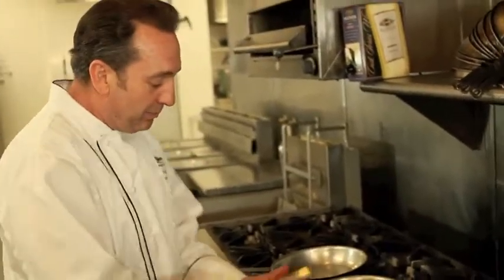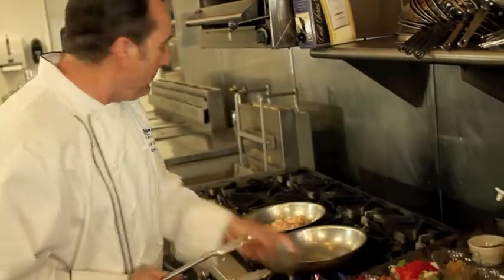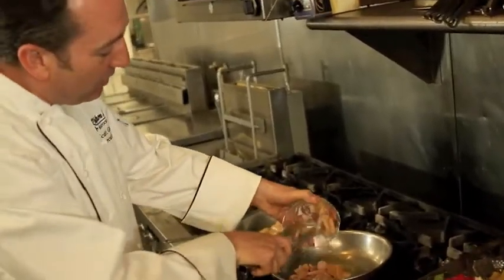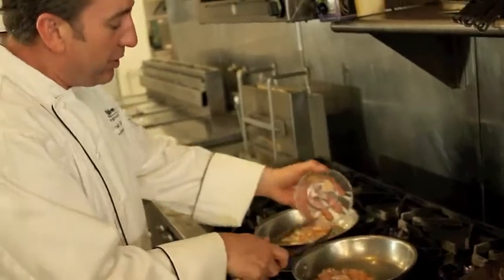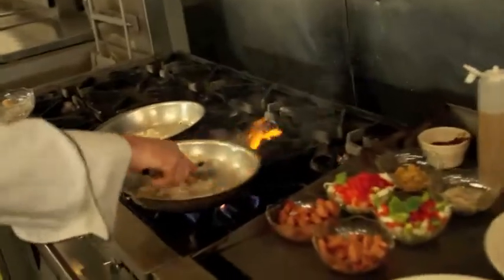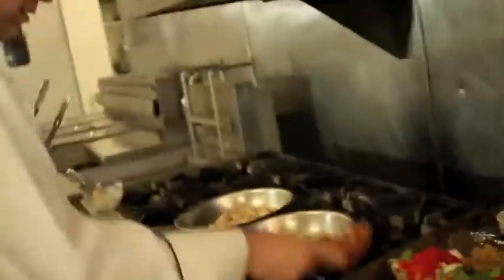We're going to start with a little chicken today on a hot pan. Jambalaya always has to have some component of ham, so we have some andouille sausage from Louisiana we're going to add as well. The chicken's going good — now we add our andouille sausage.